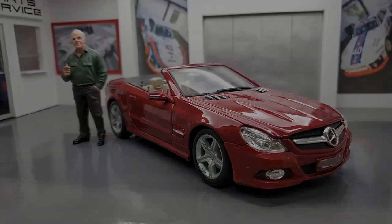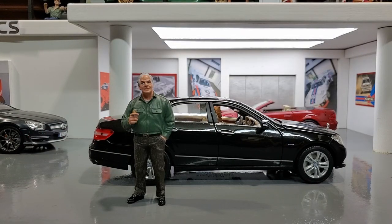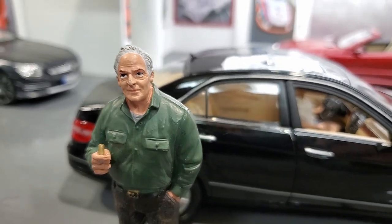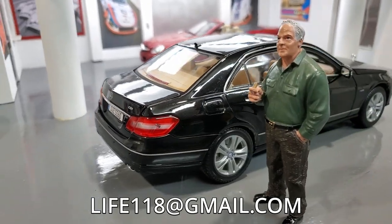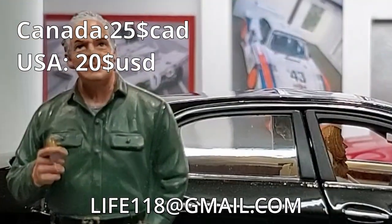Get it now! Our next car is the Mercedes E350 CDI! This one is the 2013, I believe! It is perfect condition, and it's yours for only $25! What a great deal, don't you think?